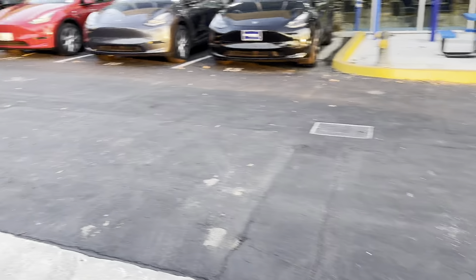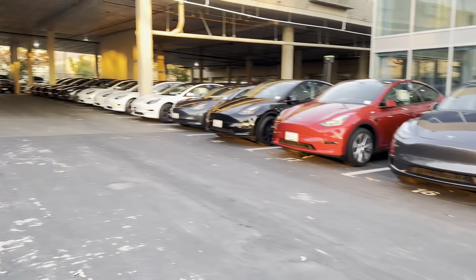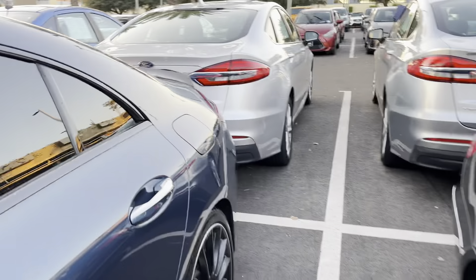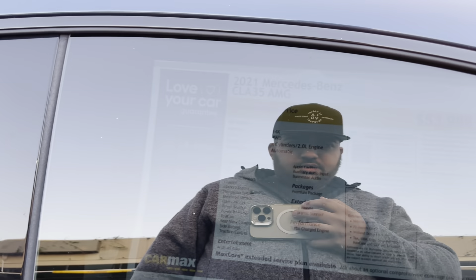There's so many Teslas — look at that guys, they have so many Teslas to sell. What is this one? A CLA 2021, CLA 35 AMG, 14,000 miles, $54,000. Not open.